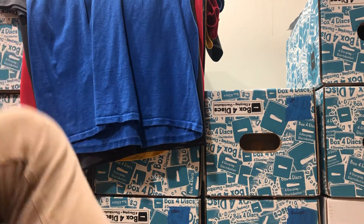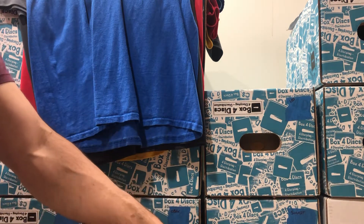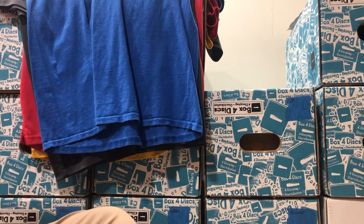Hello everyone, welcome back to the channel. If it's your first time here, glad you found us. I'm updating the inventory as we go through this. You'll see there are many fewer discs — we started with 18 boxes, all pretty much filled up with Vibram discs, and now we're down to 14 boxes, some of them only half full.